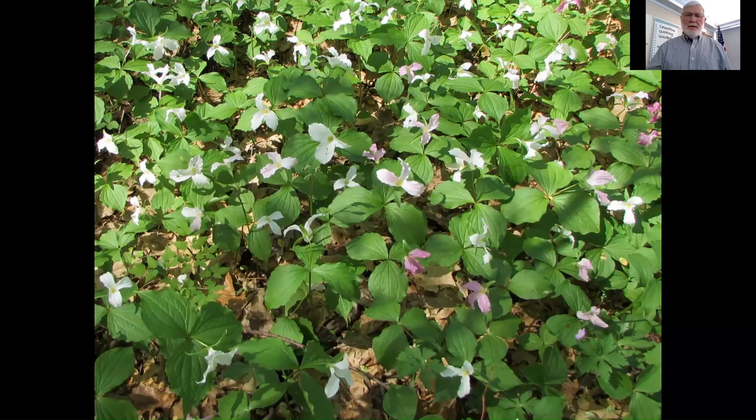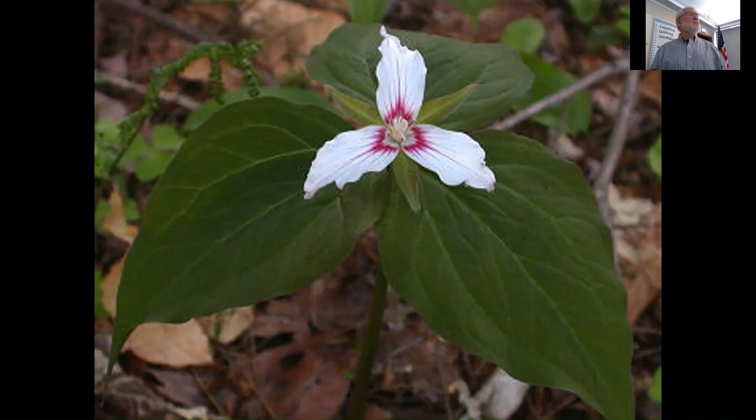Another absolutely gorgeous one is painted trillium — just spectacular. You're going to see this one a little more northern, more shaded, more acidic soil, like under hemlock. You can see the rose streaks in the petals, and notice how the petals undulate. This one is Trillium undulatum because of those wavy, undulating petals.